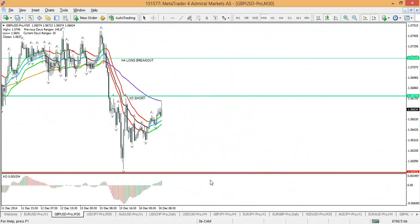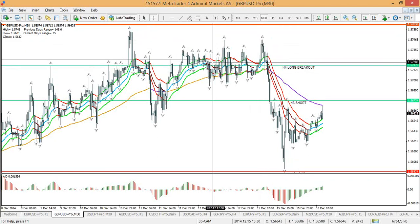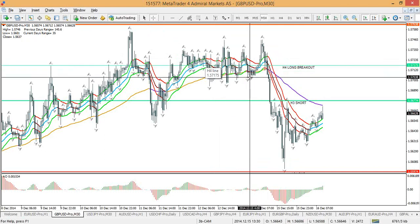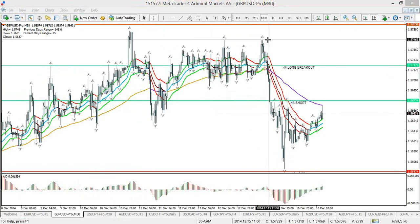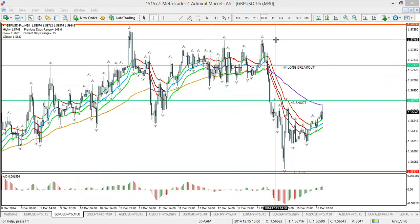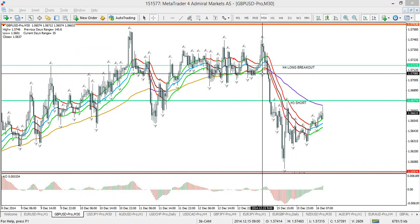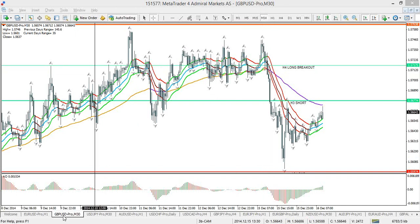Nenad wrote the analysis on the 14th or 15th. Price went up to 1.5746 and then crashed to 1.5610. Price exceeded his 1.5740 level by only a few pips — very marginally — and then indeed crashed to the 1.5640 and 1.5610 targets. That seems to be spot on yesterday. Hopefully you managed to grab those pips based on this analysis, though of course it's always your decision.